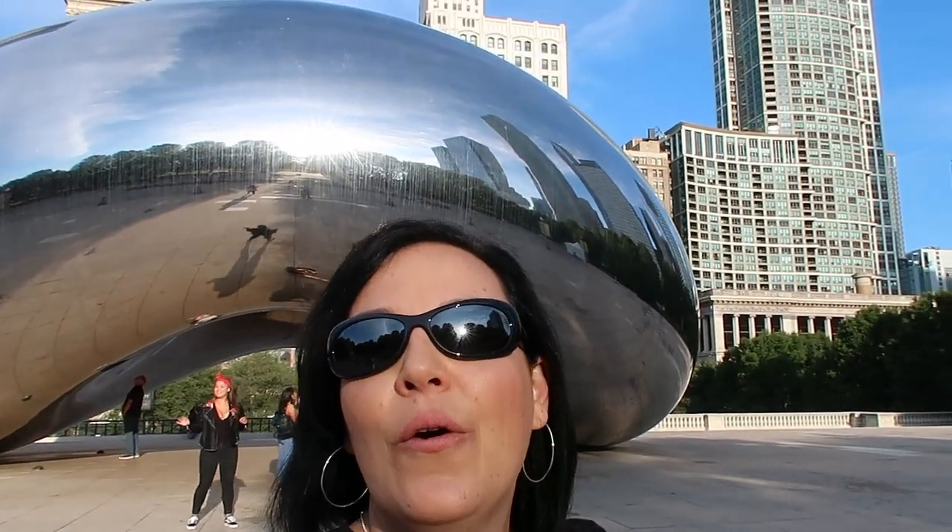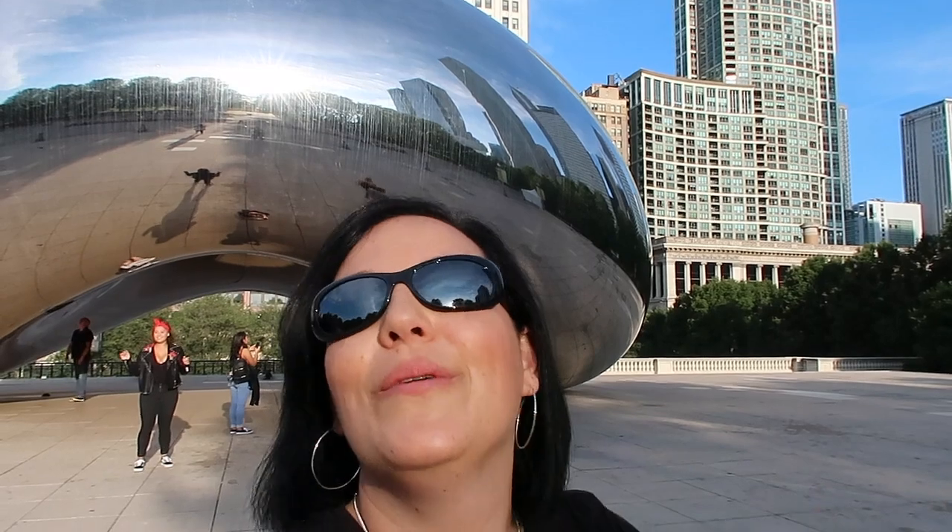Hey guys, thanks so much for watching. We are at Cloud Gate closing out our trip to Chicago. We hope you enjoyed this video — give it a thumbs up if you liked what you saw. Tell us in the comments where you would go if you came to Chicago and what other cities you think we should go to. We're really enjoying this and we hope you are too. So until next time, eat more plants, live Veg Inspired, and have a great day.